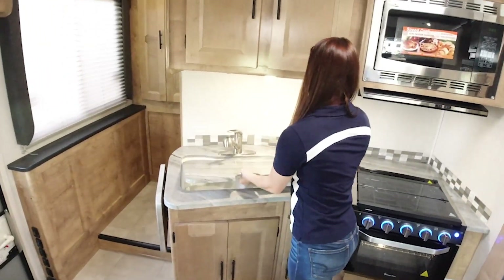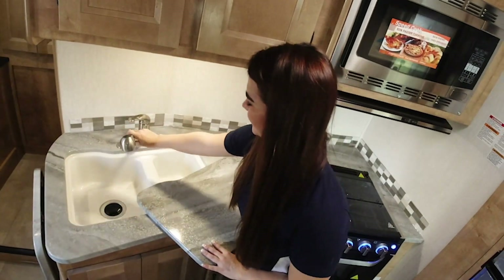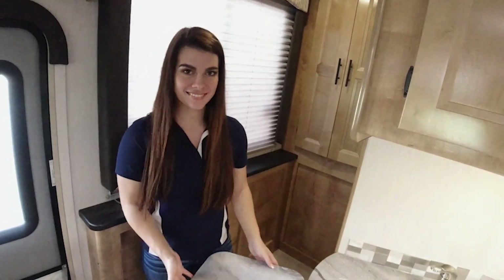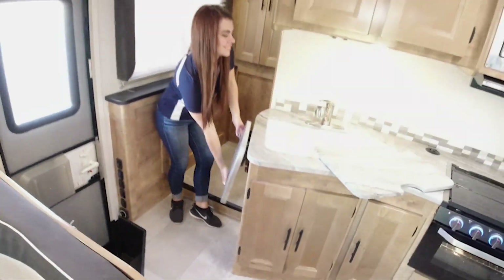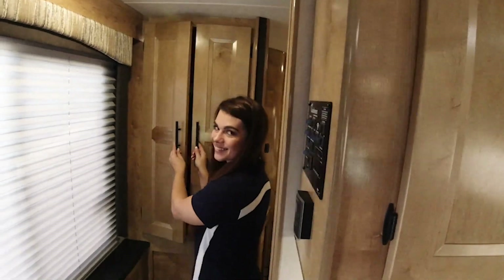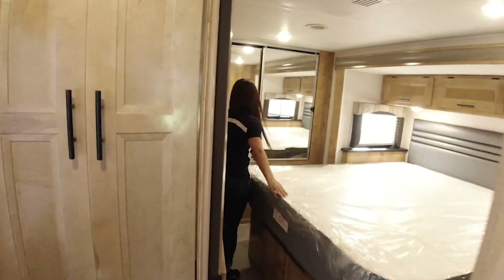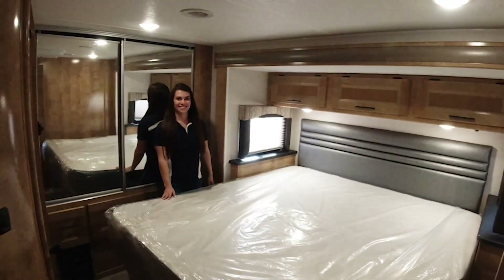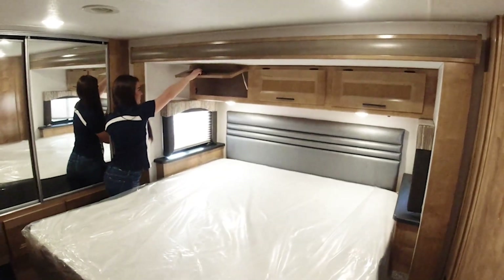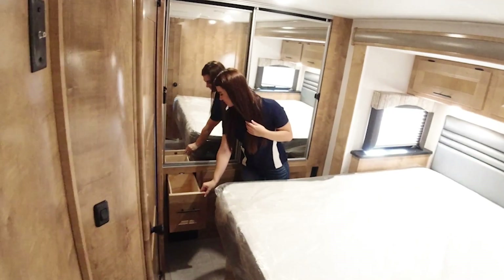The Leprechaun by Coachman 298KV model. There you are. More pictures can do, don't you think?